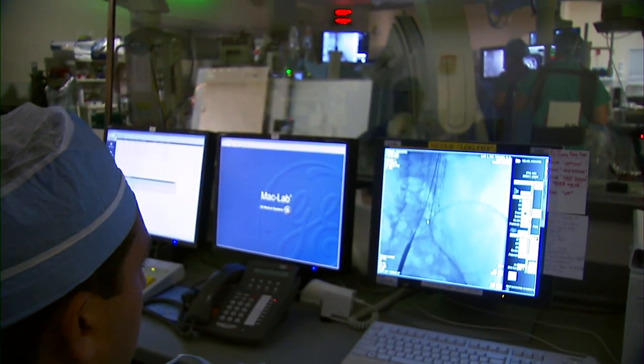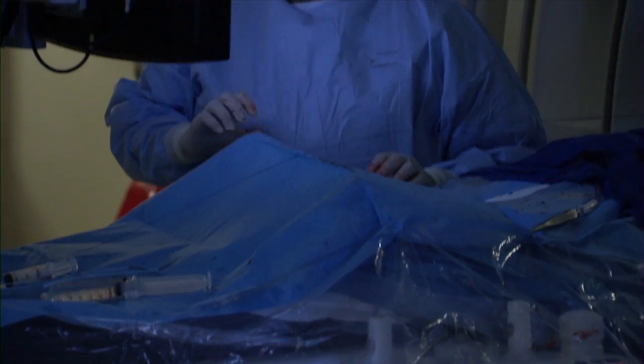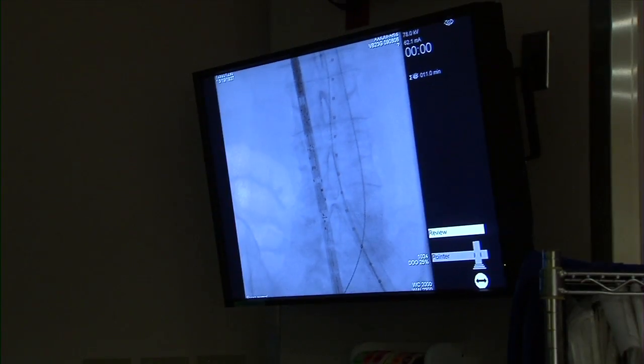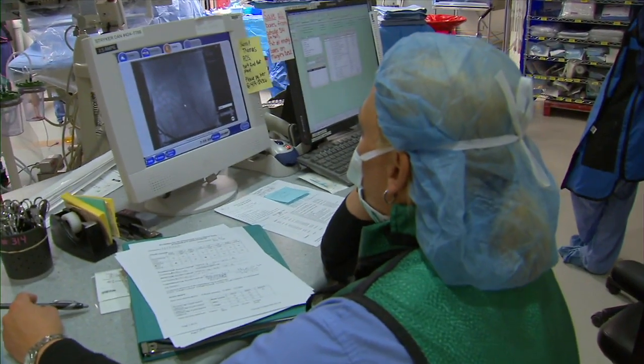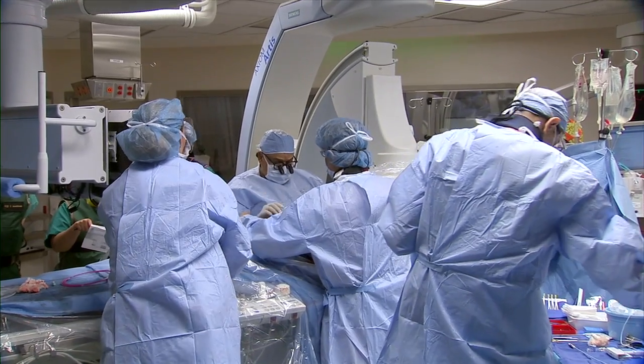The Hybrid OR is the newest and largest operating room at Barnes-Jewish Hospital. It brings together the best of cardiovascular medicine with surgery. The 800-square-foot room is equipped with the latest imaging and surgical technology all in one location, allowing both vascular and cardiac surgical procedures to be done in one room, a setup that benefits both caregivers and patients.